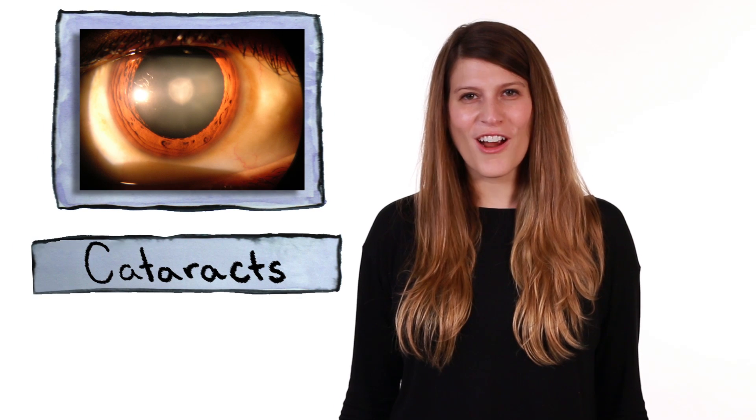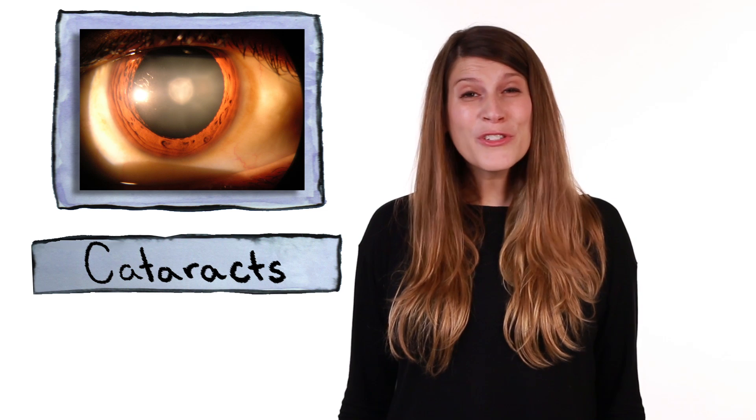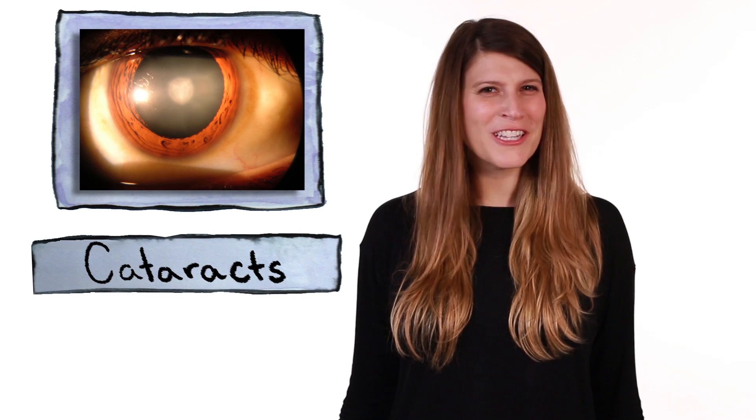Lots of people get cataracts in their eyes as they age. And for most of human history, surgeons couldn't really help. But that didn't stop them from trying. I'm Anna Rothschild, and this is Gross Science.